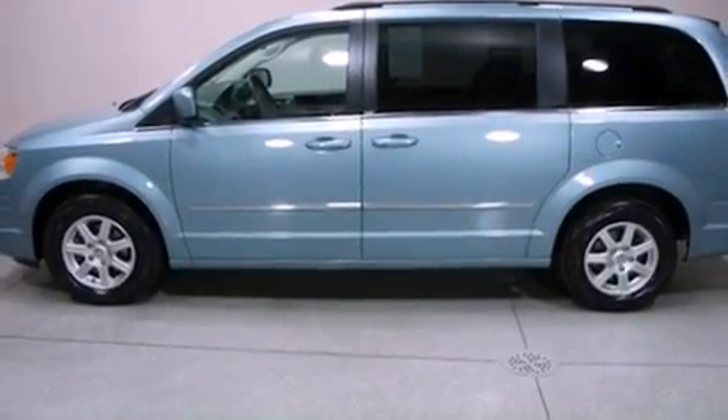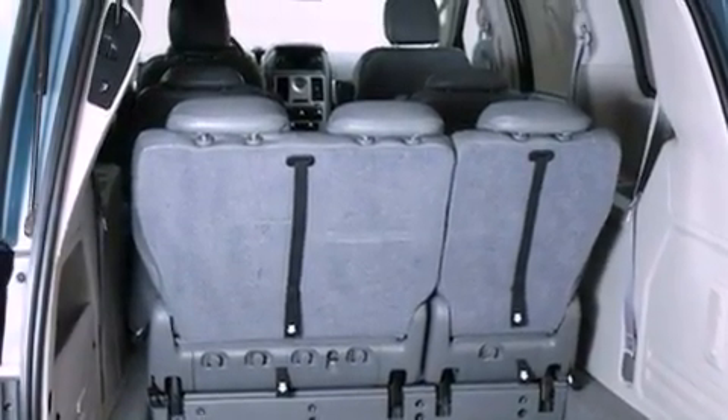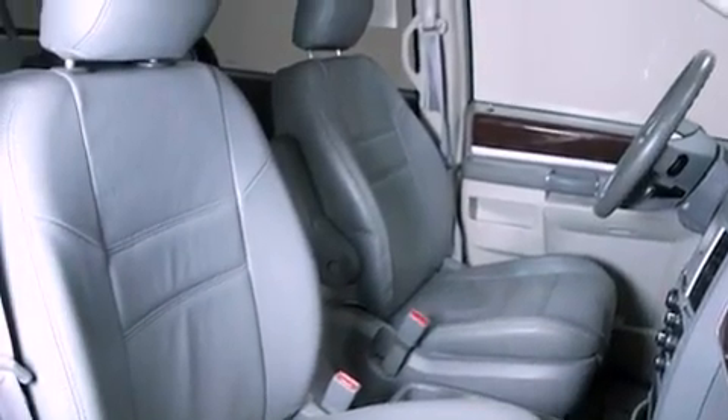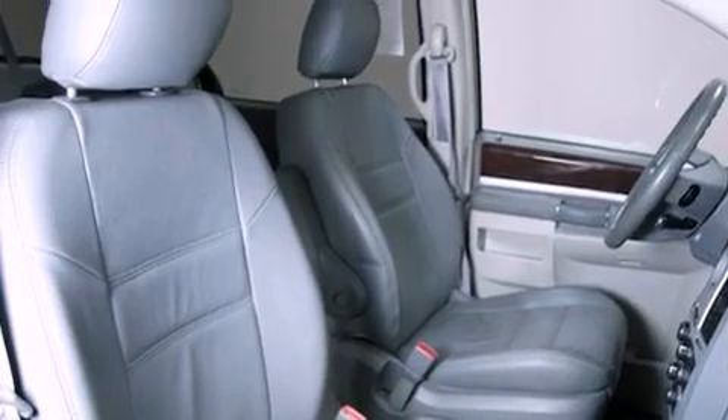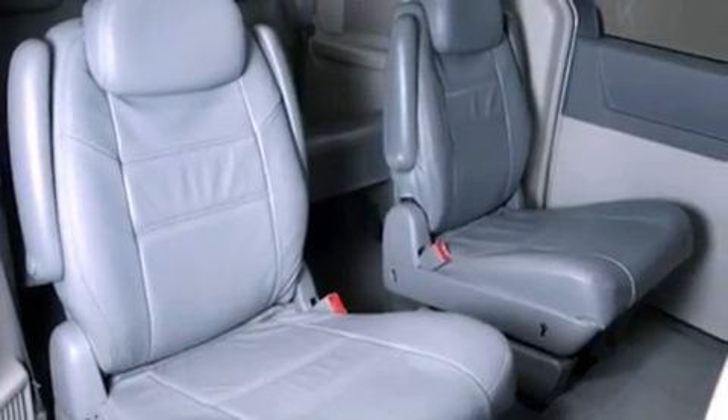The following features are also included: a multi-function display, air conditioning, a power rear lift tailgate, a leather-wrapped steering wheel, an engine immobilizer theft deterrent system, an illuminated driver-side vanity mirror, 12-volt power outlets, an anti-lock braking system, cruise control — and this vehicle has less than 34,000 miles.